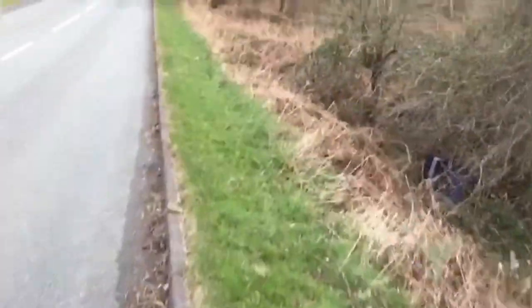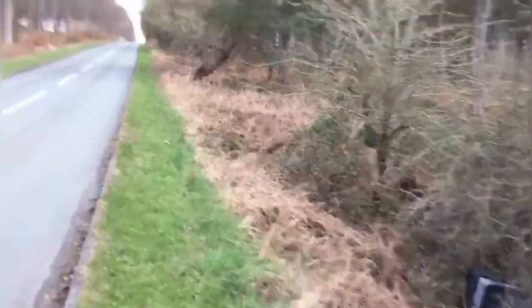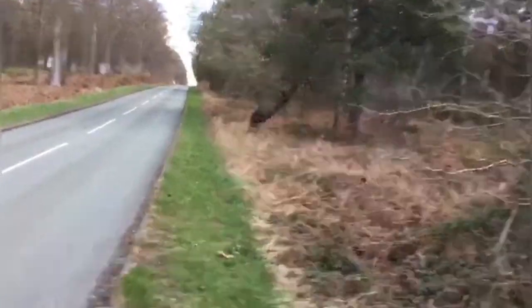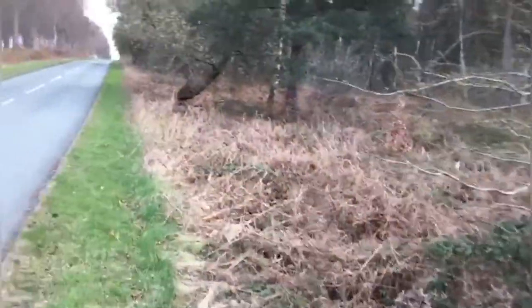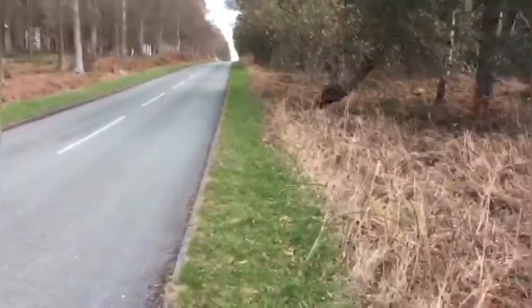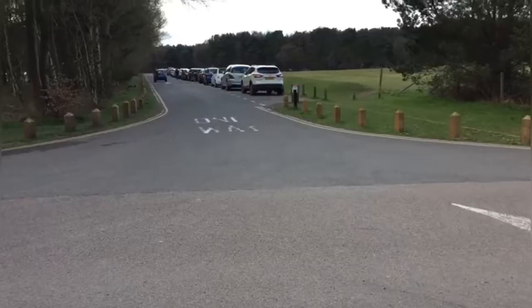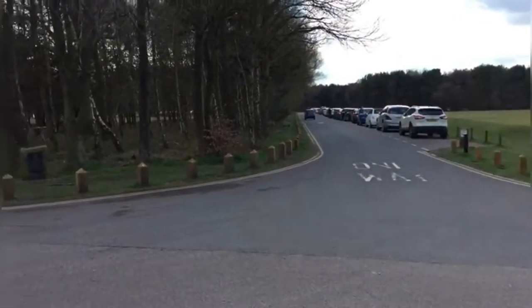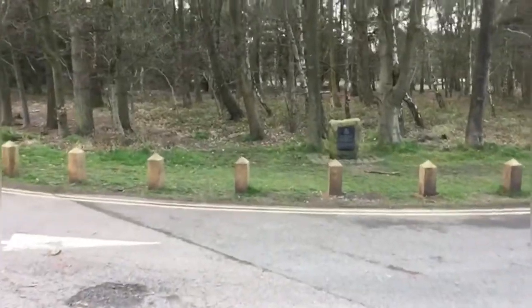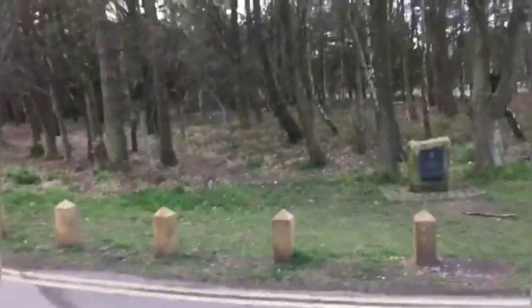I've had to just hop on the road there because of a tree that was blocking the path. Not far to go now. Here we are guys — we are now at Marcus Drive, and yes, it's finally stopped snowing!